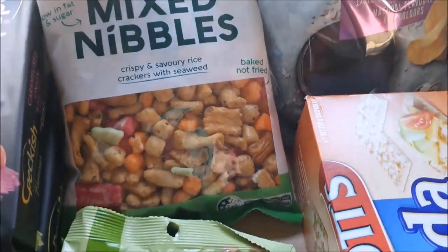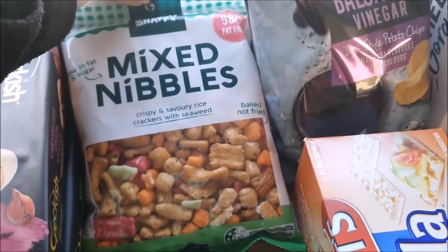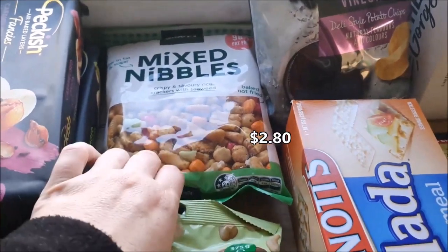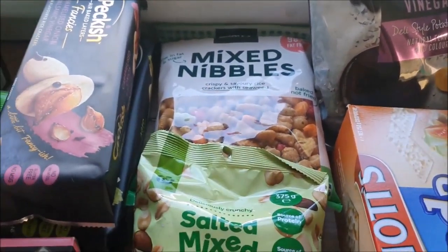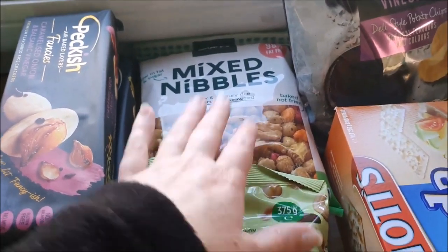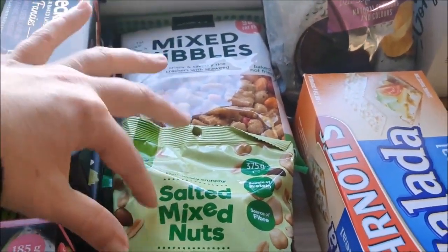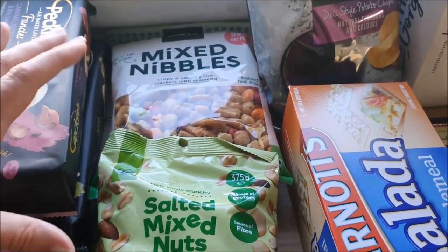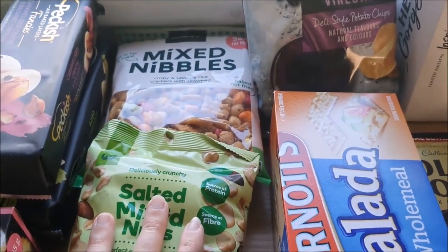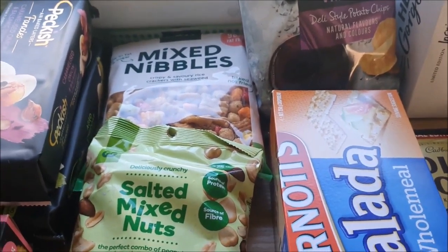I haven't actually had these mixed nibbles before but I heard good things, so we're going to try them. They were on special at $2 something — I'll put the price up on screen. We're actually going to mix these two together and just have those as a little snack on the go, for those times when you want something and you're a little bit nibbly.